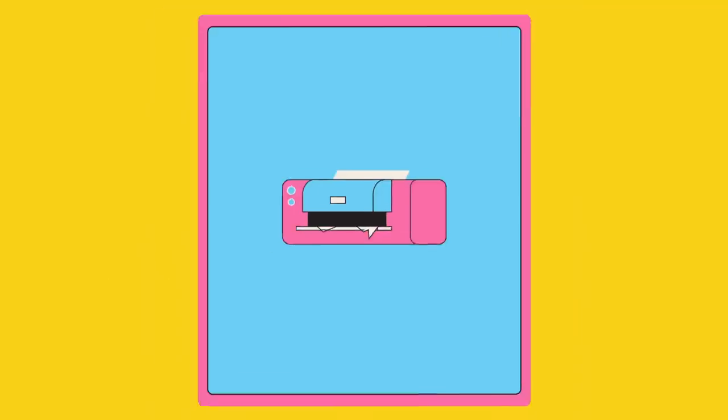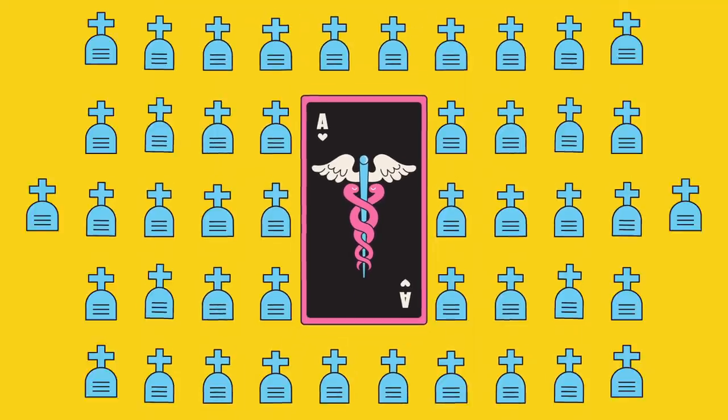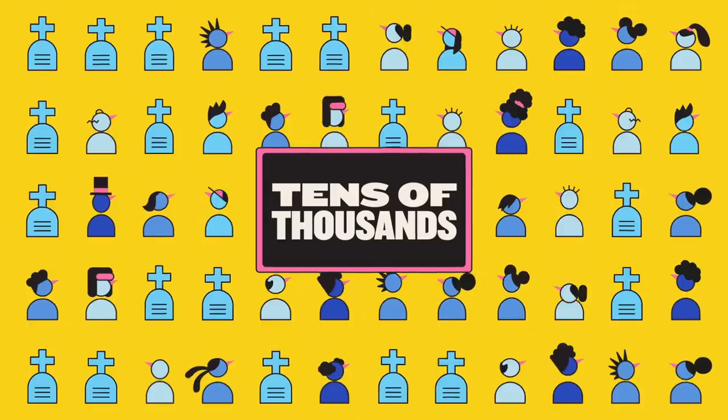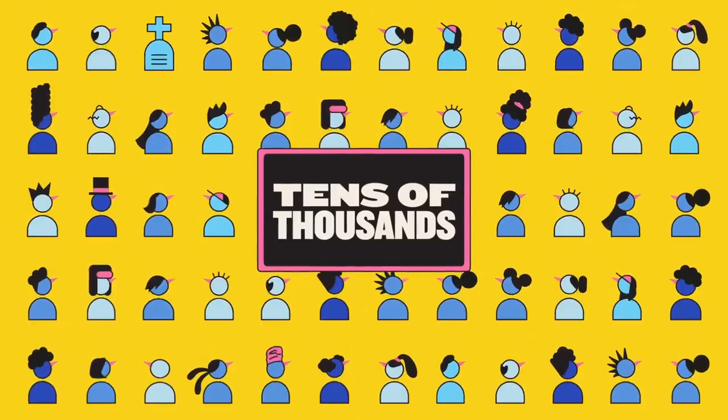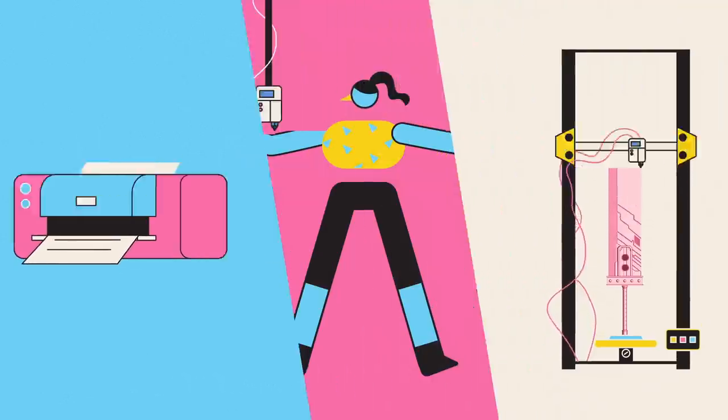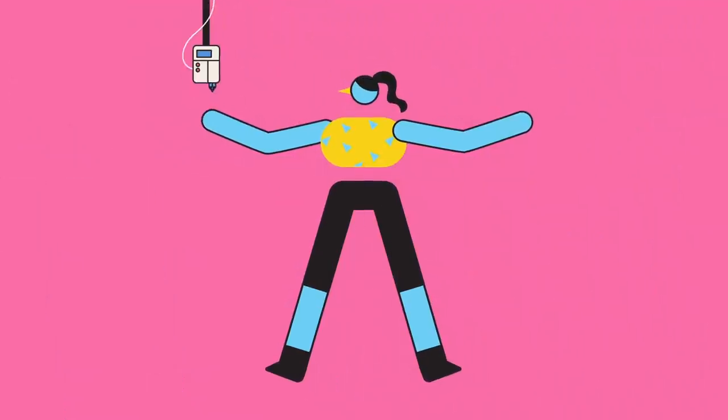But what if I told you that printing has an ace up its sleeve? One that could herald a revolution in medical science, saving up to tens of thousands of lives a year. What if, instead of just churning out paper and plastic, our printers could print us?